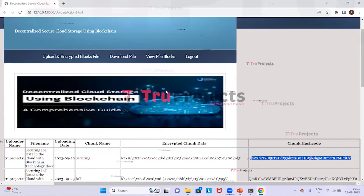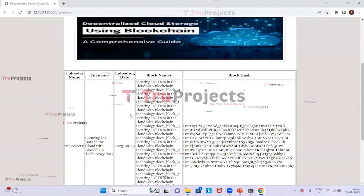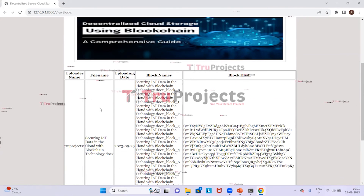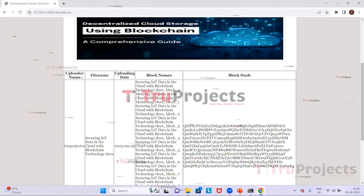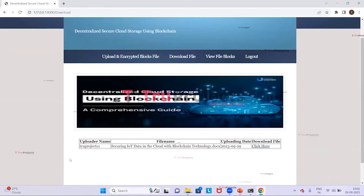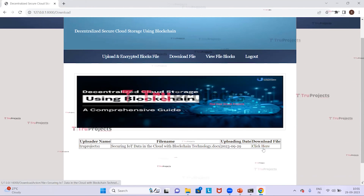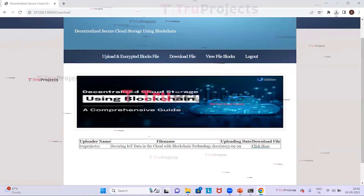Next, we click on View File Blocks, where for each file we can see the file name, uploader name, upload date, block name, and block hash. We then click on Download File, where we can see the uploader name, file name, and uploaded date. Clicking the Click Here link in the download file column initiates the download, and we can see in the status bar that the file has been downloaded successfully.